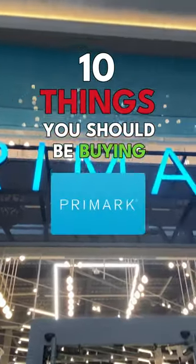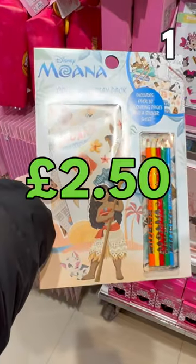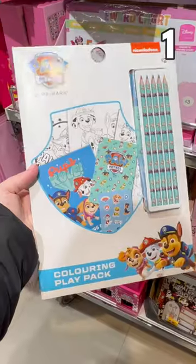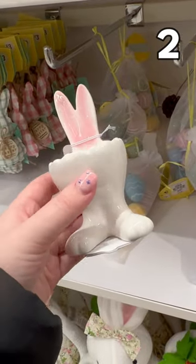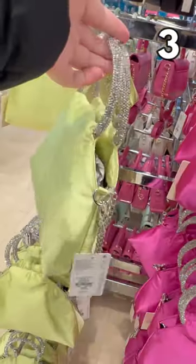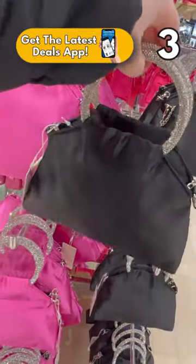10 things you should be buying at Primark in March 2023. This Disney coloring play pack is £2.50 a piece — there's Moana, Peppa Pig, or Paw Patrol. This Easter bunny egg cup is £1.80 — does anyone else think it looks like something else? Sparkly handbags are £9 each; there's yellow, pink, or black.